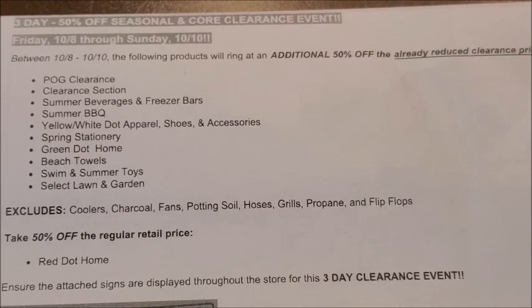Now for the most exciting part of the seasonal and core additional 50% off clearance event starting Friday, October the 8th through Sunday, October the 10th — we finally have a clearance event that is going to include the POG clearance and clearance section merchandise. This is very exciting because there are tons of really good items available in our Dollar General stores' clearance section as well as the POG clearance merchandise.